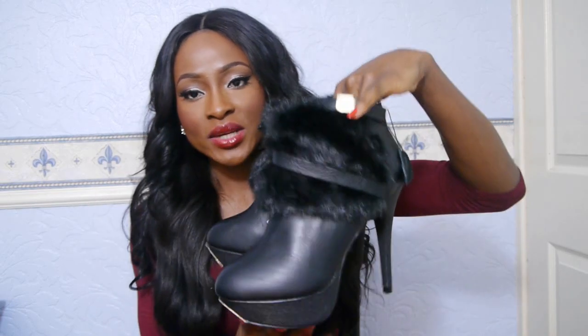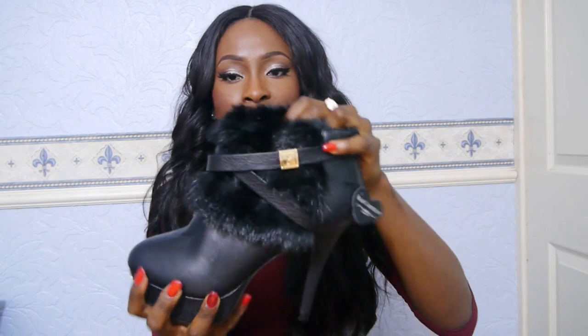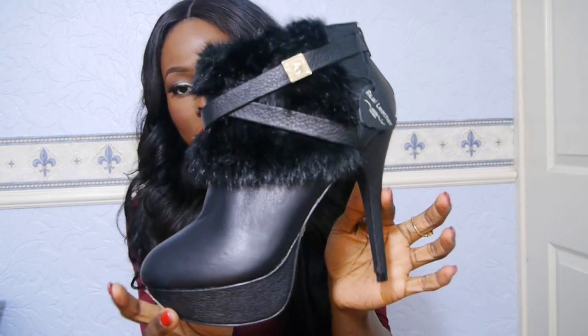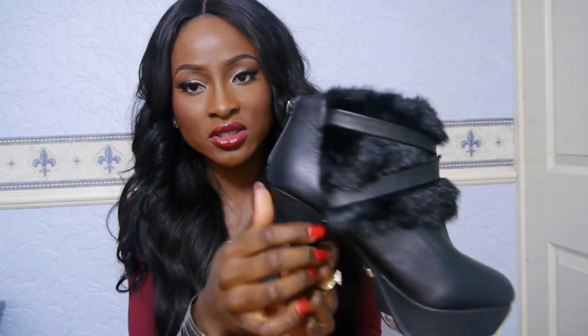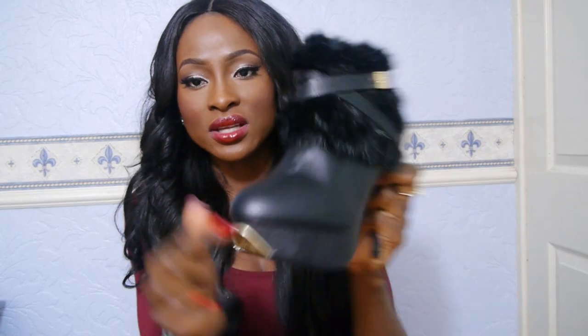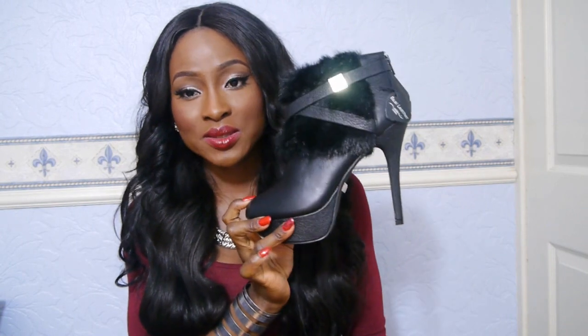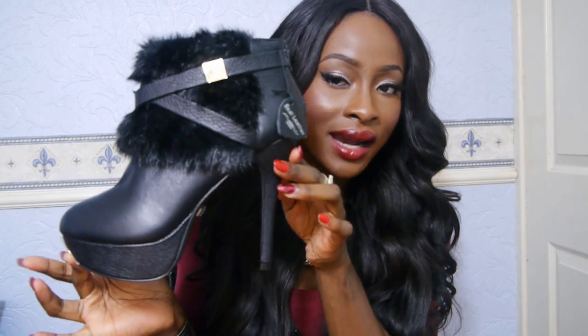And finally, these boots — I tweeted asking if you guys liked them and quite a lot of you said yes. They're ankle boots with fur around the top and straps that interlock between them with gold hardware, and a zip at the side. They're quite high and made of real leather. They were £69.99 but I got them for 25% off. I'll probably wear them with tights and a skater skirt.